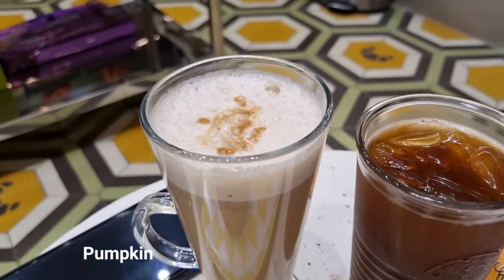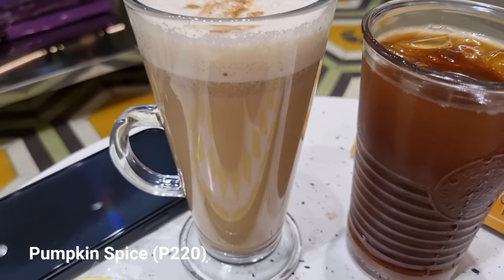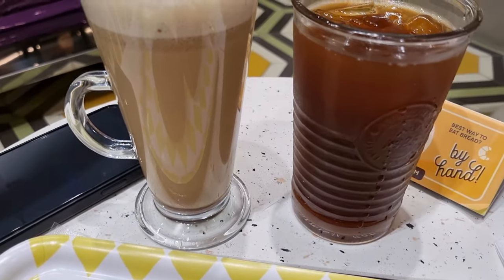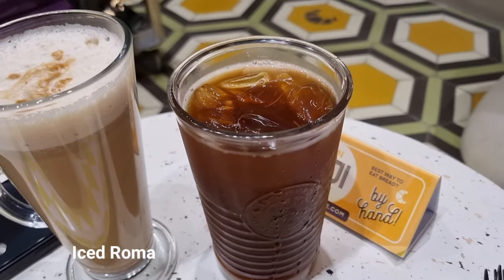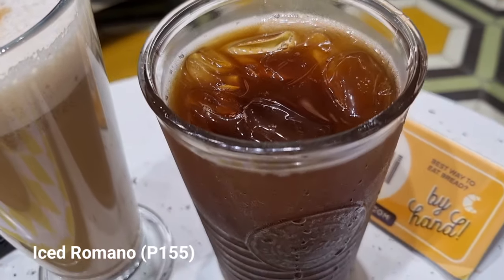For drinks, we got the limited edition pumpkin spice and the iced romano. The pumpkin spice latte is generous on the spice, with nutmeg and cinnamon flavors standing out, while Kiji's take on the iced romano is a medium roast with a refreshing touch of orangey citrus.